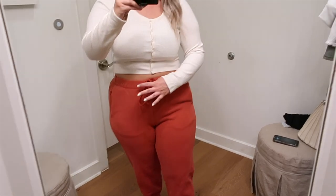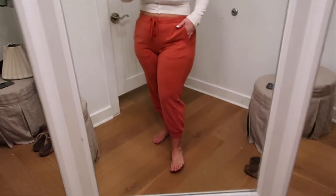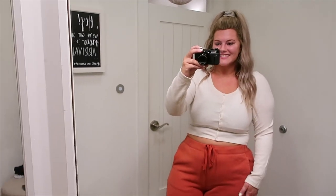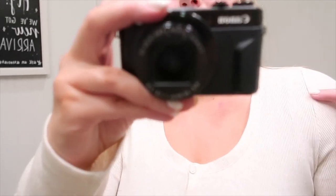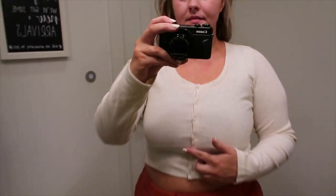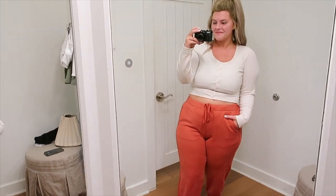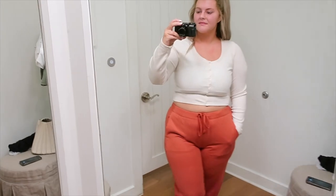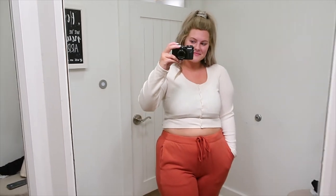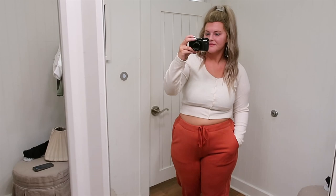Next I have this white cream ribbed crop top paired with some super cute joggers. I'm only five foot five so I prefer a slightly cropped jogger, and these are a perfect fit. I'm showing the rib detail here — the buttons do function — and the joggers have a drawstring and chunkier pockets. I love the color combination of this burnt orange rust color with the ivory. I think this would pair great with some white Air Forces and be a great athleisure casual outfit for running errands.